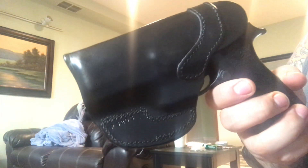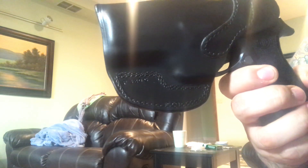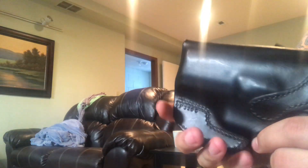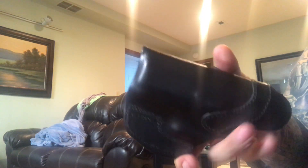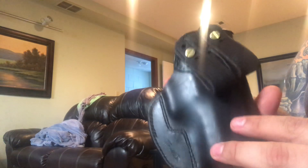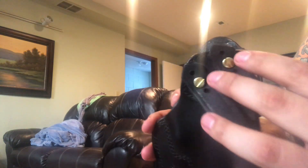I have a TT Gun Leather, a Galco, and a Mil-Sparks — I'm not really too fond of those. Kramer is out of Tacoma, Washington, and this is actually the fifth Kramer holster I've owned. As you can see, it's got leather strap loops so you can adjust to one and a quarter, one and a half, and 1.75 inches.